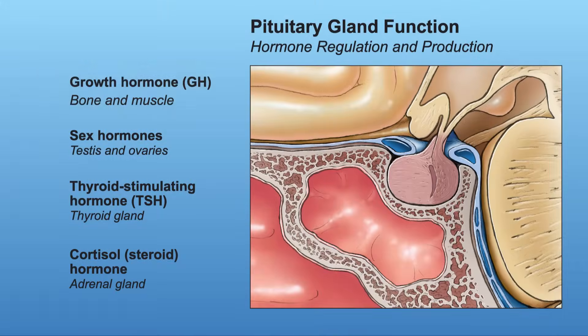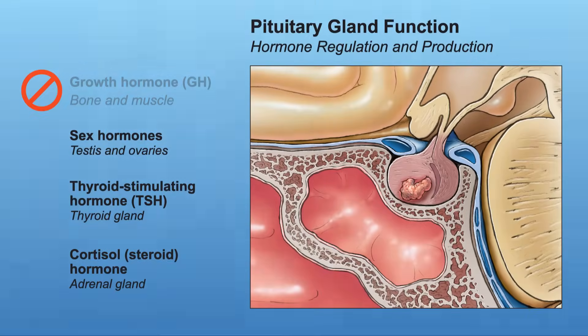Typically the first hormone that's lost is growth hormone. In kids, short stature is one of the most common symptoms that develops. However, after puberty we don't grow any taller, so even though most adults will lose growth hormone, they'll be asymptomatic.